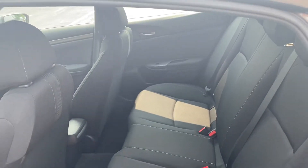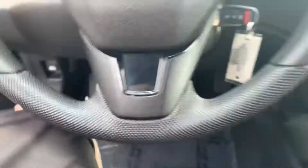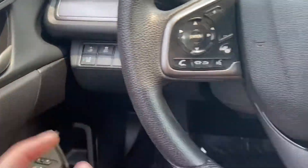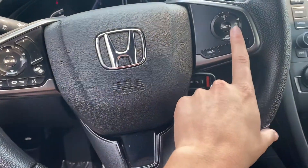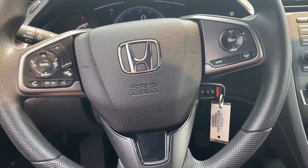Spacious back seat. Up here you have a ton of features. You have road departure, collision mitigation, lane keep assist, and adaptive cruise control. All of those things are going to help keep you safe on the road.